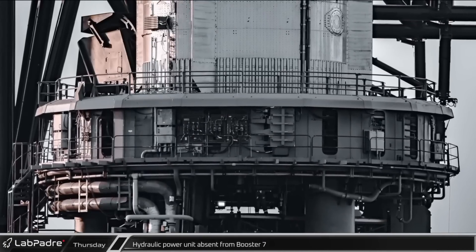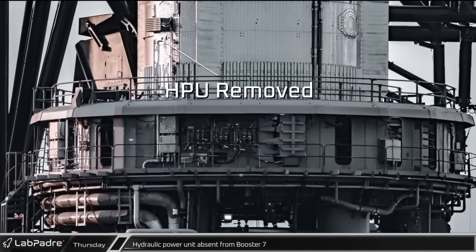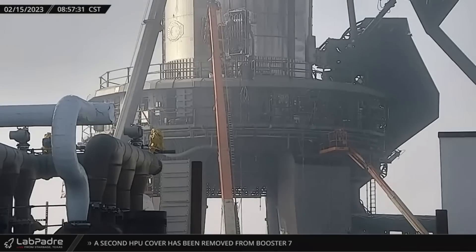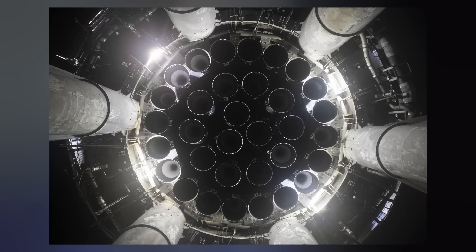As far as the vehicle itself, it executed the test lacking at least one of its hydraulic power units, which are used to gimbal or steer the engines. However, one HPU was also seen by LabPadre's cam being reinstalled this week. The majority, if not all, Raptor shielding was removed after the test, most likely for post-inspection of the engines, but no engines have been removed at this time.